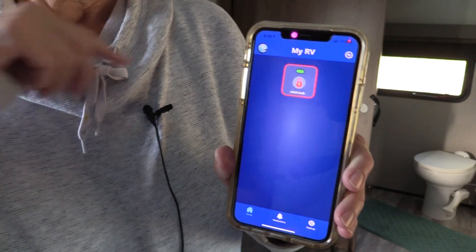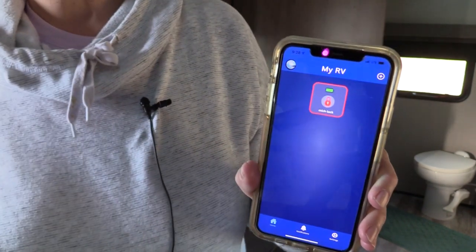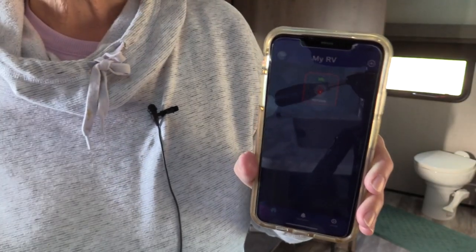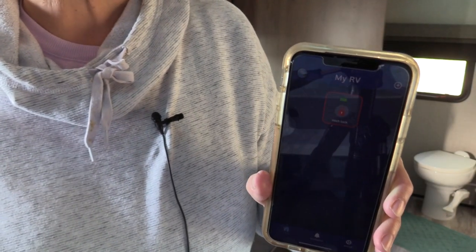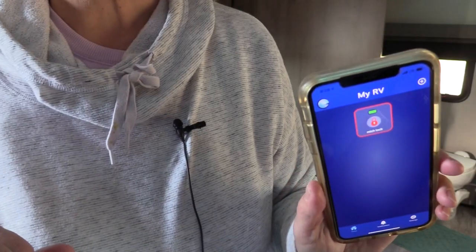This works within a short circumference of your RV. So if you're outside at the picnic table and want to unlock the door for the kids, or you're in your car getting ready to leave and wonder if you locked it — easy peasy, just lock it.